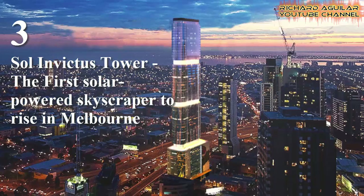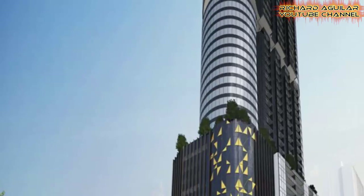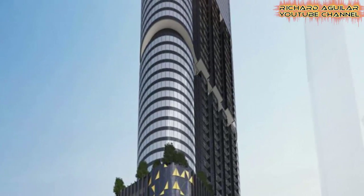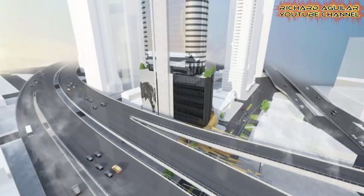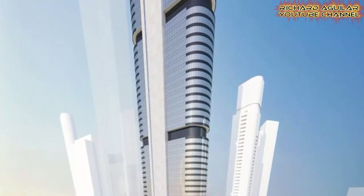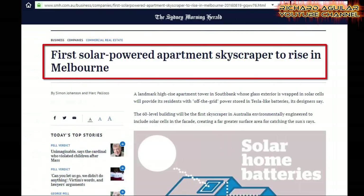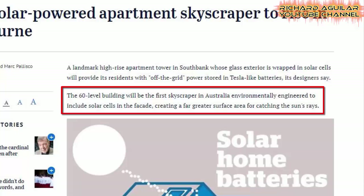Number three is Sol Invictus Tower, the first solar-powered skyscraper to rise in Melbourne, Australia. While many cities around the world are beginning to impose rules and regulations for newly constructed buildings when it comes to the incorporation of solar power systems, a proposed building in Melbourne is taking things a step further. The 60-level building will be the first skyscraper in Australia environmentally engineered to include solar cells in the façade, creating a far greater surface area for catching the sun's rays.